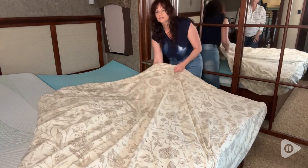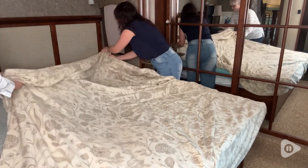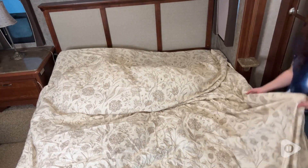We got her the king size set and these come with really deep pockets, more than we actually needed, which is great because we don't have to worry about the sheets coming undone. We really love the quality and workmanship of these sheets.